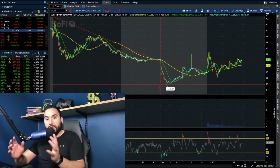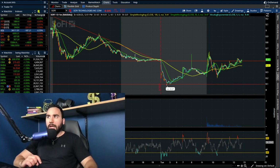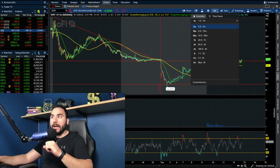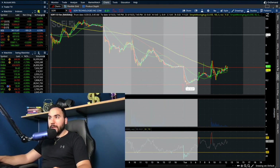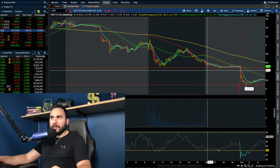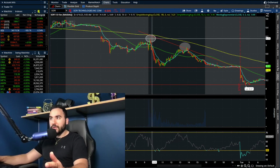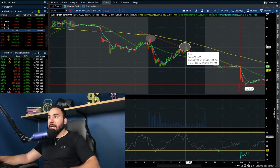One thing I want to point out right off the bat: the descending triangle we called out — I believe I made a video on Sunday going over SoFi and what to expect for the upcoming week — ended up playing out. If I pull the five-day five-minute chart up, you'll see that on Friday, which wasn't the best day for SoFi — it went down 9-10% — we put in two distinct lower highs. In the morning we failed at $9.17-$9.20, and later in the day we failed at about $8.95-$9.